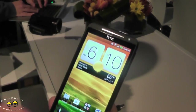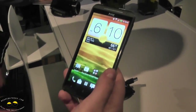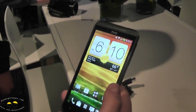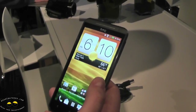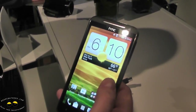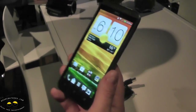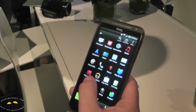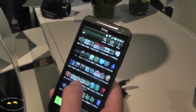We also have Beats Audio in this device, and it's universal Beats Audio across all different music apps and applications — whether you're using Google Music, Rdio, Spotify, or whatever your preferred music application is, you've got it on here.